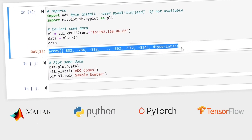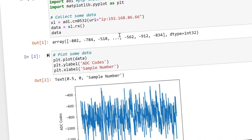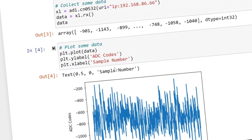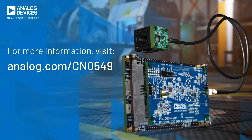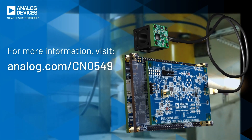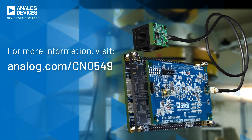This enables real-time data processing of the vibration data to create valuable machine learning algorithms. Accelerate your condition monitoring developments and get your products to market faster with the CN0549 development platform.